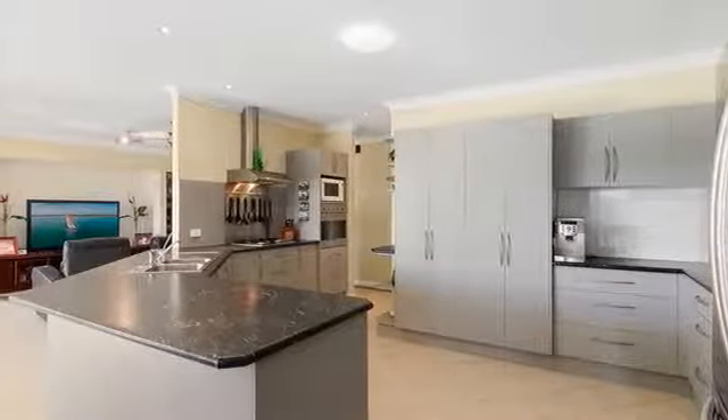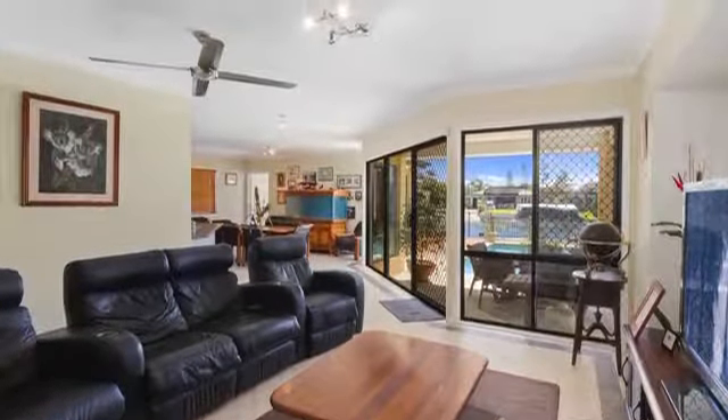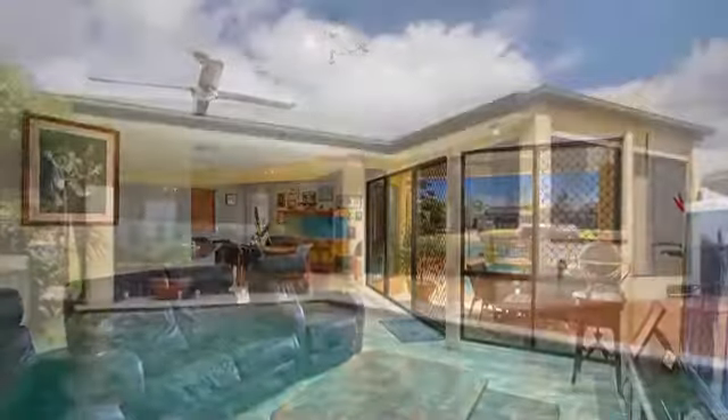Open-plan casual living areas, undercover entertainment patio, and a sparkling pool.